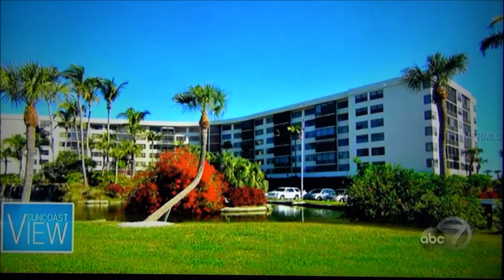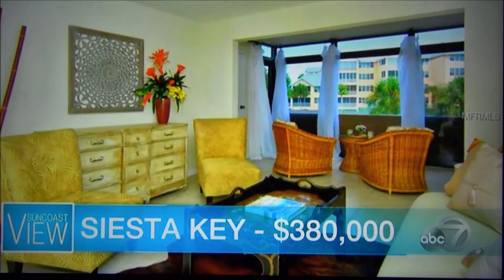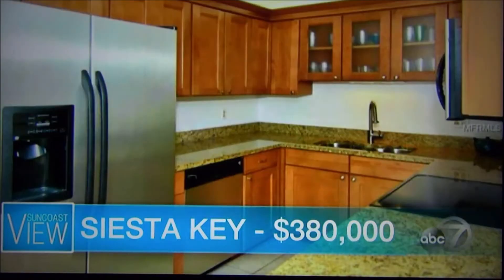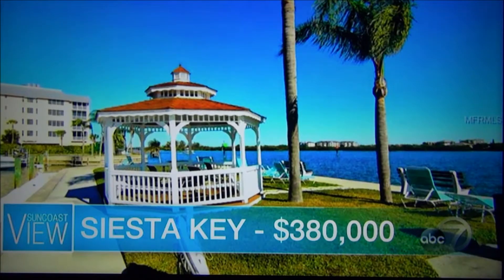Next, one of my favorite places — this is Siesta Key, the much sought-after Siesta Key. $380,000. This is newly on the market. Two bedrooms, two baths, beautiful huge great room. We are almost 1,200 square feet, completely updated. This community — Harbor Towers Yacht and Racket Club — is fantastic. Now, this one is right across from the beach; we're on the intercoastal, so you can enjoy both sides. You can walk to the public beach. $380,000 to live that Siesta Key lifestyle. Great value.